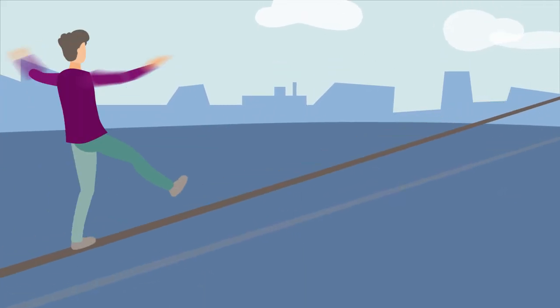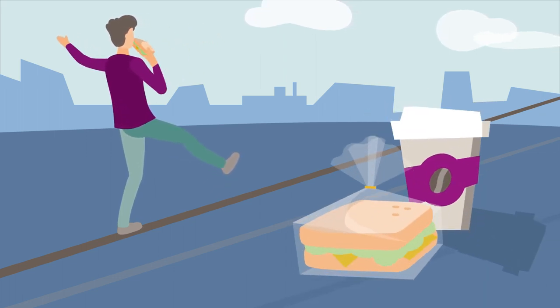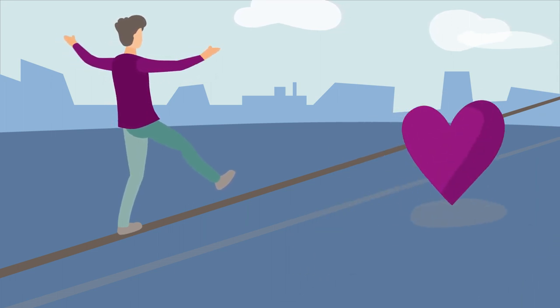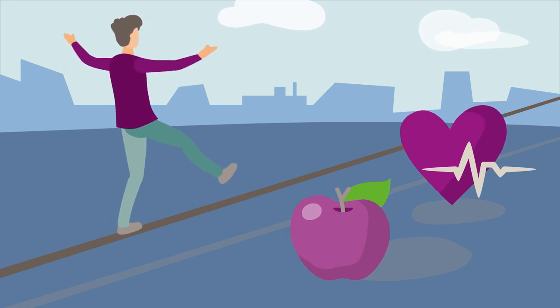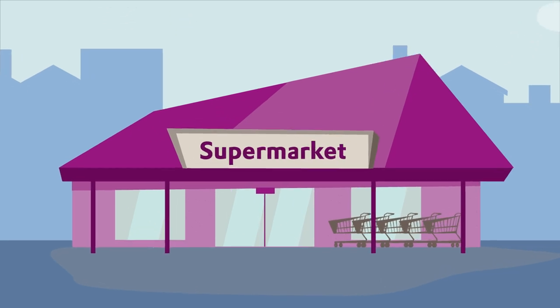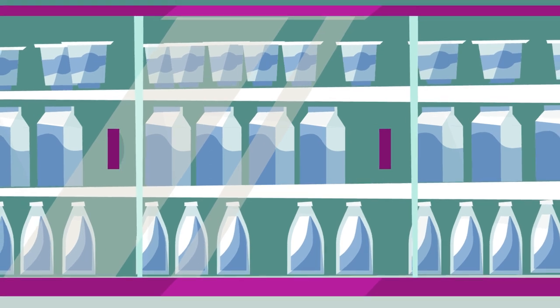In balancing hectic lifestyles, consumers today want packaged foods and beverages they can grab and consume on the go. But they are also becoming increasingly health conscious, seeking fresher products that taste great and contain fewer preservatives. The food and beverage industry meets these requirements, for example by providing products in smaller, ready-to-go packages.